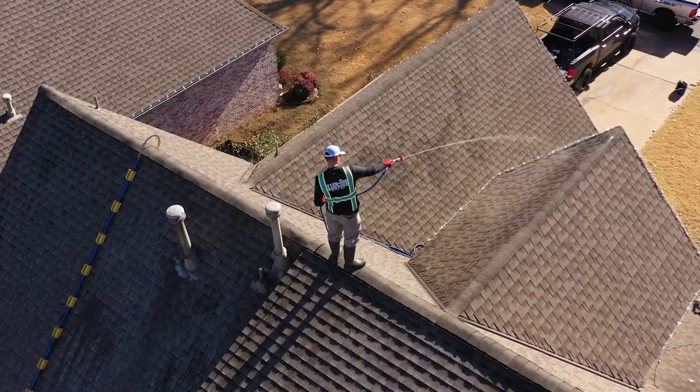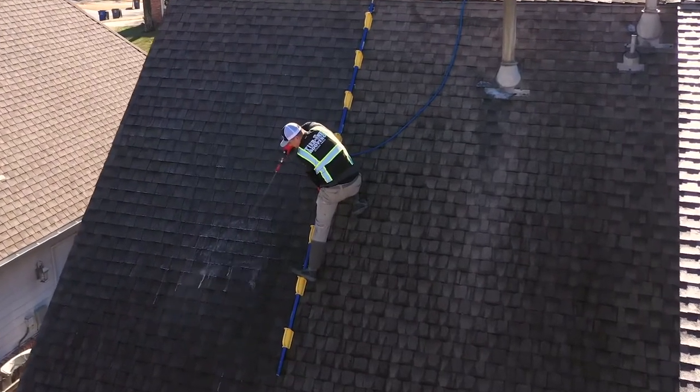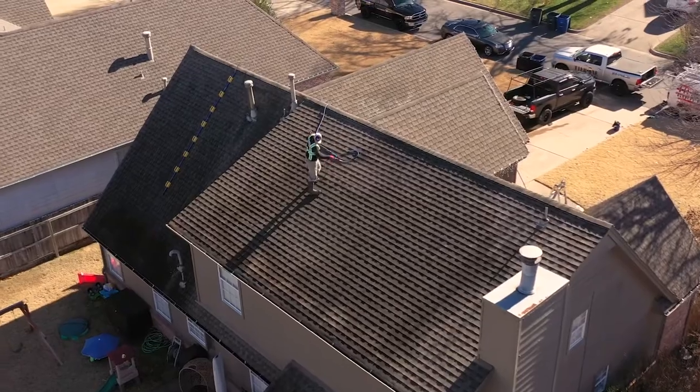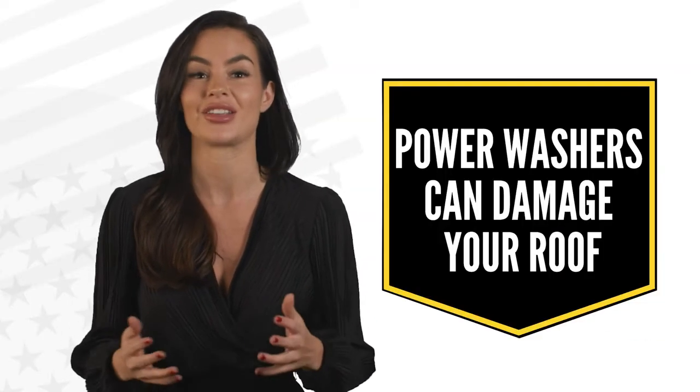This process calls for the solution to be applied thoroughly to the roof, sit on there for 20 minutes, and to be rinsed with low pressure water. Power washers will actually damage your shingles by dislodging the granules.